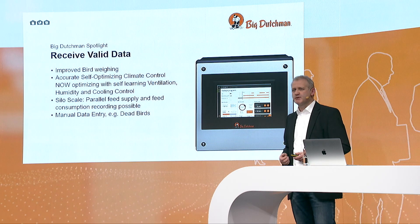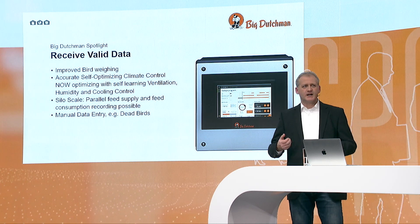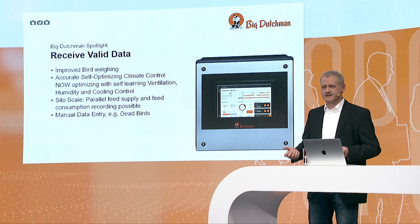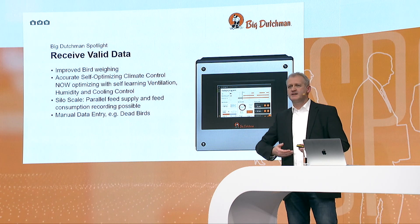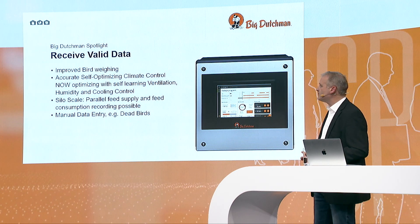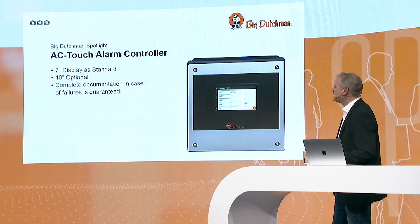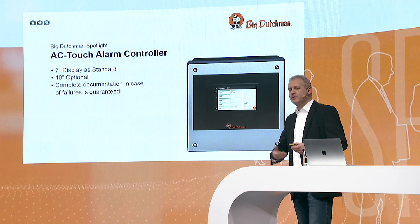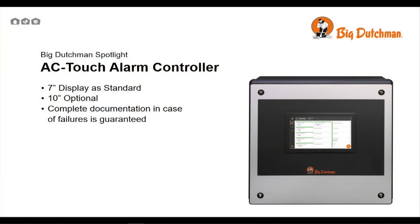We also have a new climate control, which is a self-learning algorithm. This self-learning algorithm needs perfect data, otherwise it would not work correctly. It's also important that we have information about dead birds, which need to be manually entered. Then you have full information and valid data. Our IC Touch needs to be observed because it records failures — something you may have to discuss with your insurance company. So it's really important to add this to the digital farm.